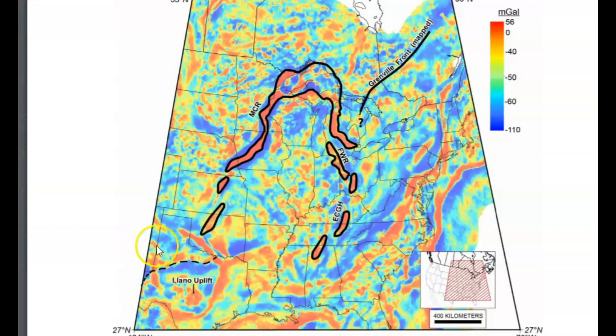This one research paper has this u-shaped rift system. The dotted line down here is part of the Greenville front that extends down into Texas.